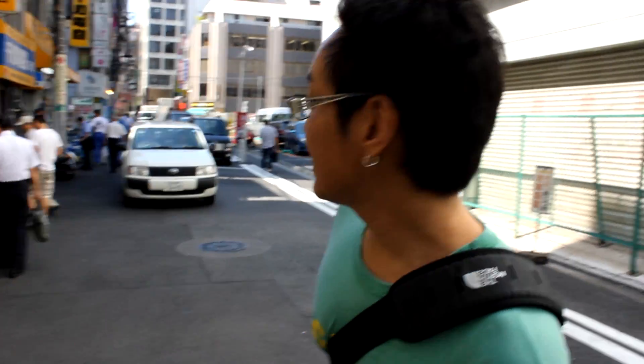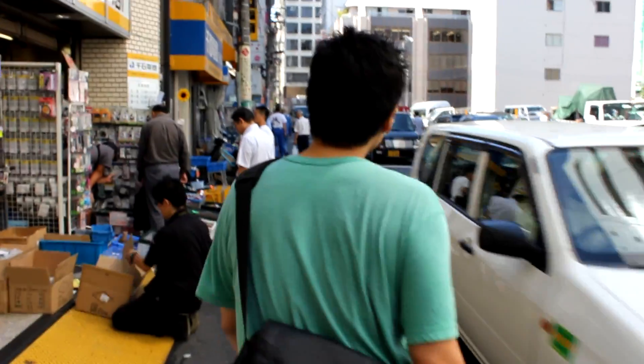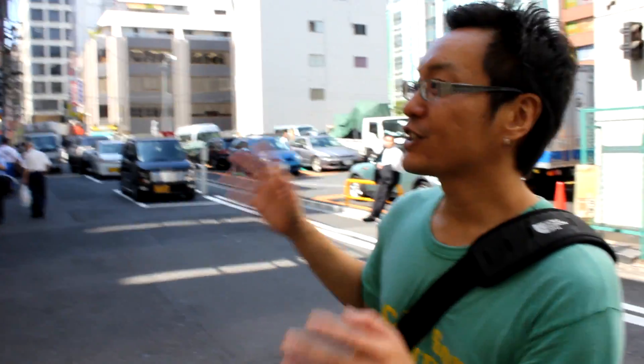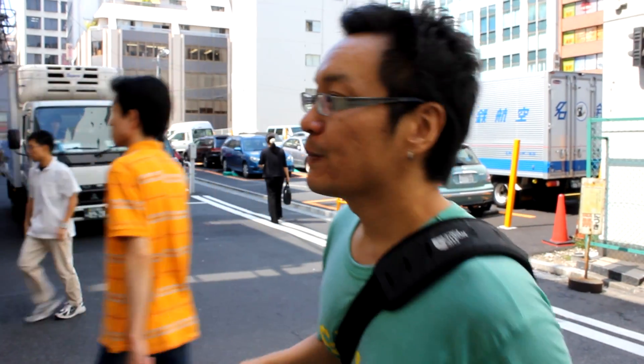So this street is mostly electronic components — they have a lot of component shops. This is one of the larger ones. It's called Sengoku, and there's actually three parts to it — three separate shops from the same store. They just bought out each shop that went out of business around them. So this is Sengoku.